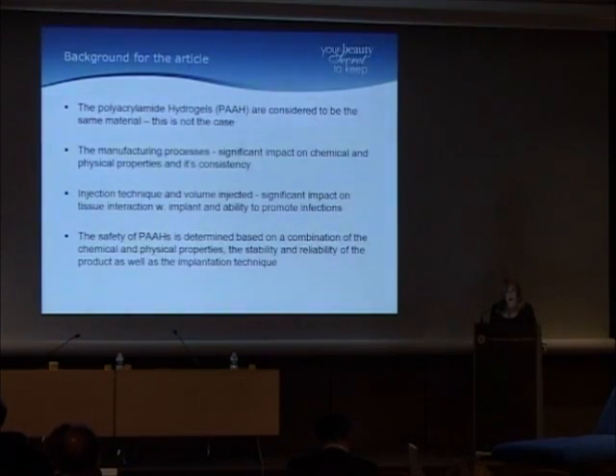I published an article in Drugs and Dermatology this past December showing that these polyacrylamides are not the same. The manufacturing processes — which have a significant impact on the chemical and physical properties and consistencies — are different. The injection technique and the volume injected have a significant impact on tissue interaction with the implant and the ability to promote infections. The safety of these polyacrylamides is determined by a combination of chemical and physical properties, stability, reliability of the product, and the implantation technique.